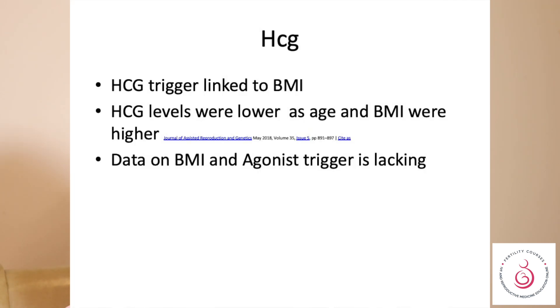When we look at HCG, there is no doubt that HCG is linked to higher BMIs, and HCG levels measured in blood are lower when BMI is higher. But looking at the same trend, you do not see a general trend showing whether you need a higher dose of GnRH analogue when BMI increases.